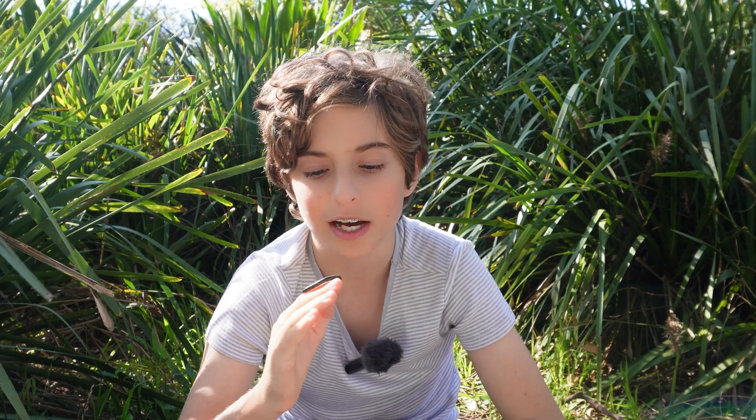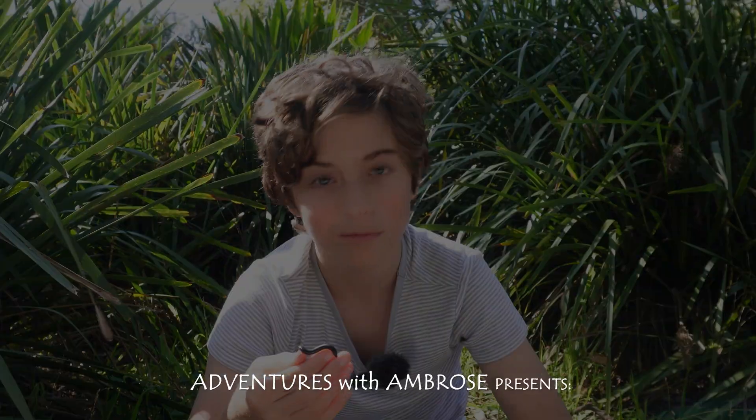Can you imagine that this unassuming millipede can glow? Well, when I found that out I was pretty surprised too. Thanks for watching and bye for now — I'll see you on our next adventure. Subscribe and you can join me on our next adventure. Bye!